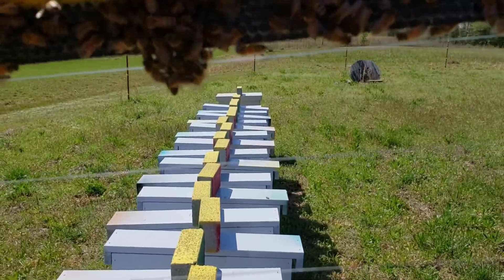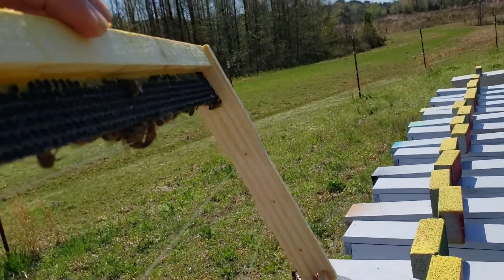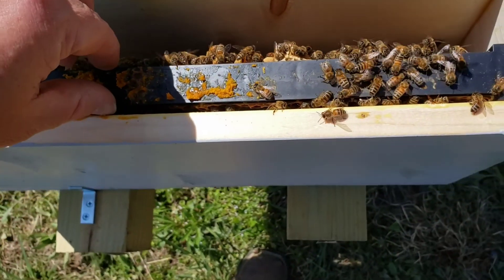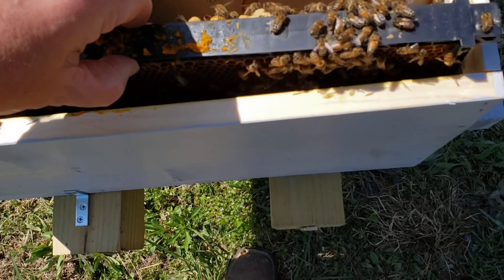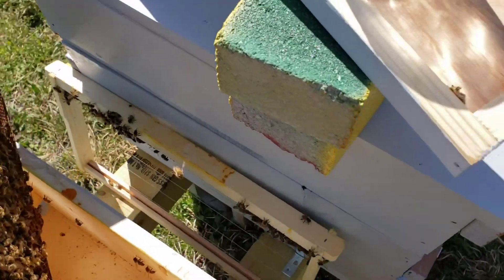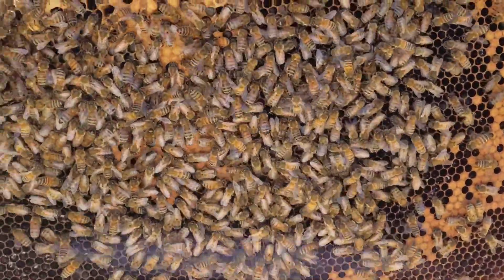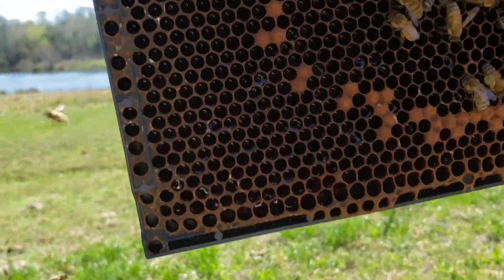I don't see anything on that frame at all — though it looks like they may be starting to attach it at the top because I had put wax on there. It looks like they may actually be trying to start drawing it out. I don't see any queen cups starting off with. It looks like they put most of that sugar water up into the cells. That's a heavy frame — they have stored all of that in the cells.